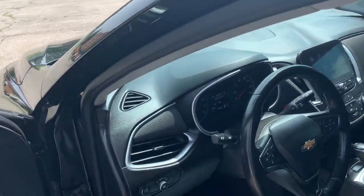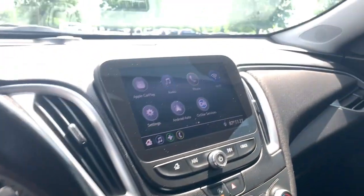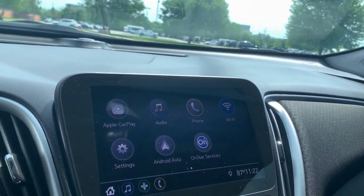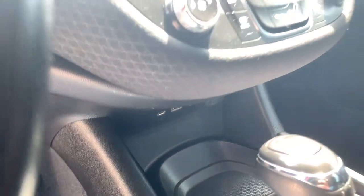As we make our way to the interior, we have Bluetooth, a backup camera, Android Auto as well as Apple CarPlay, and some USB plug-ins down here.